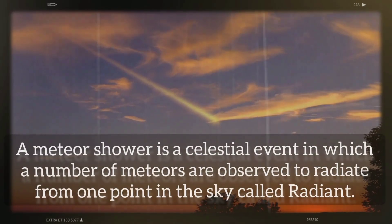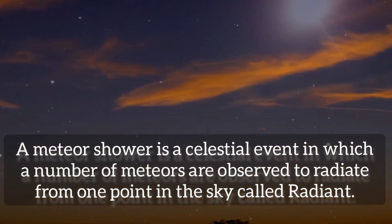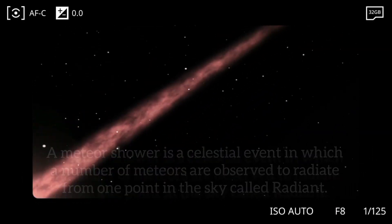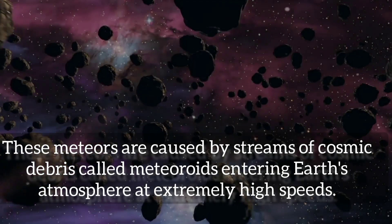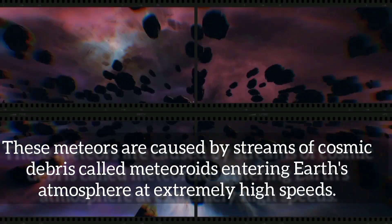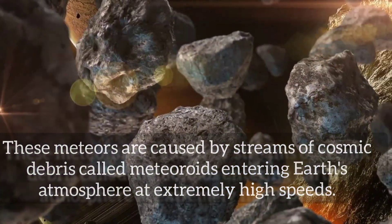A meteor shower is a celestial event in which a number of meteors are observed to radiate or originate from one point in the night sky called the radiant. These meteors are caused by streams of cosmic debris called meteoroids, which enter the earth's atmosphere at extremely high speeds on parallel trajectories.